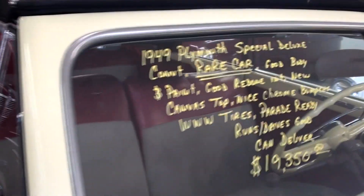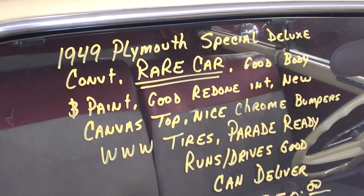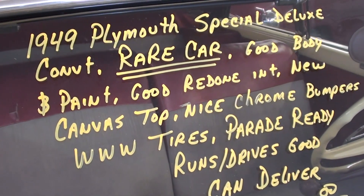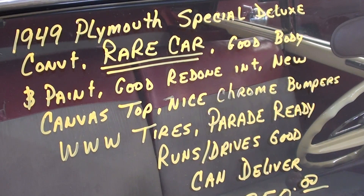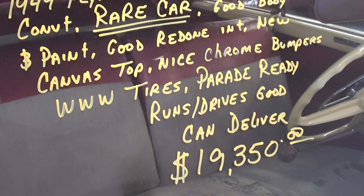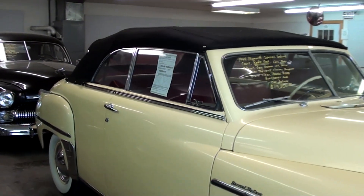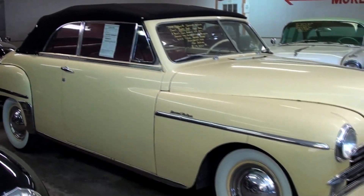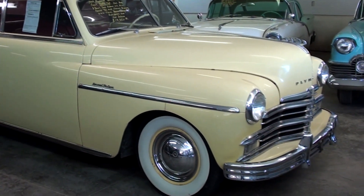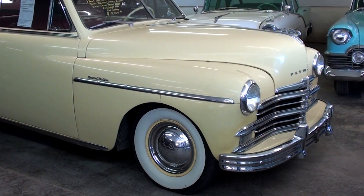Let's go ahead and check out the specs on it. It's a 1949 Plymouth Special Deluxe Convertible, and those are new chrome bumpers. They say it runs and drives good. Anyway guys, I just thought you'd like a look at that one. As always, we do appreciate you watching and commenting and everything. We'll see you in the next one.